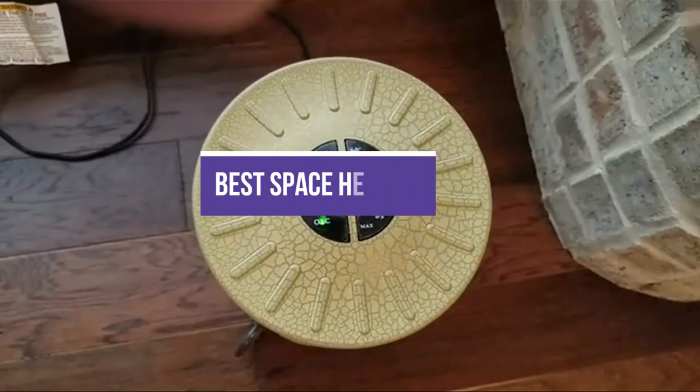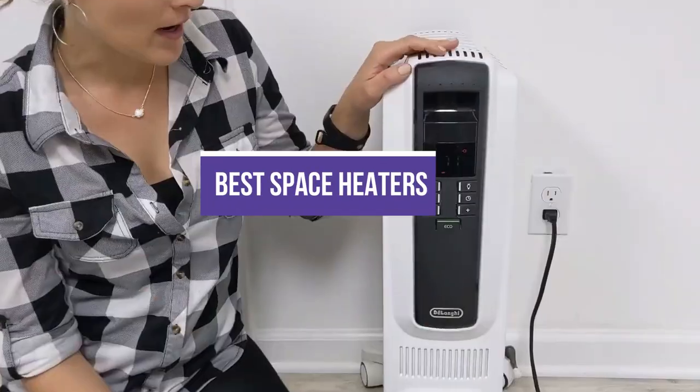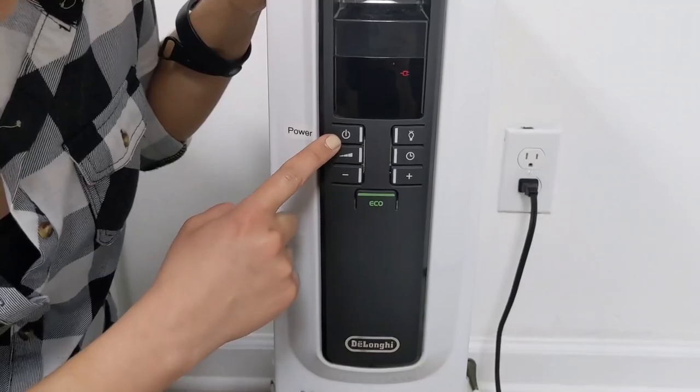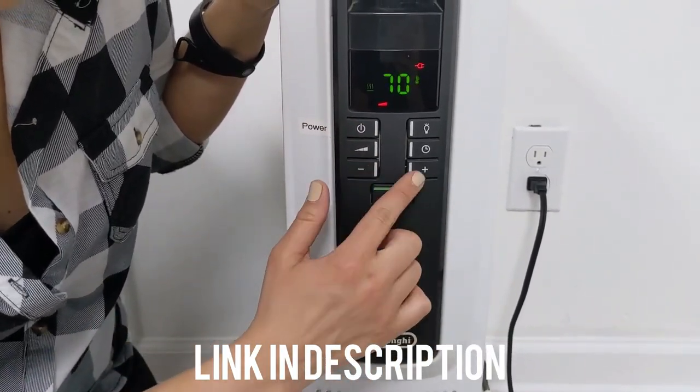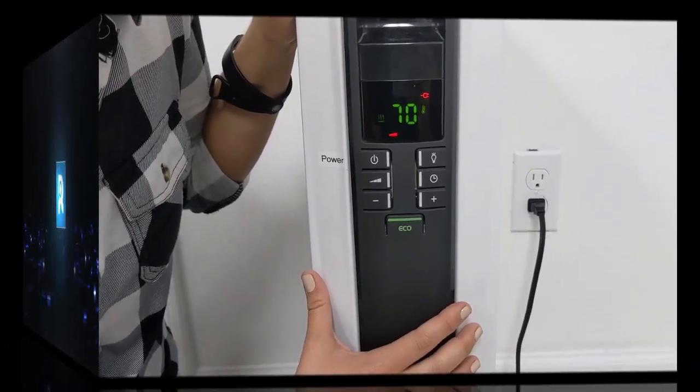In this video, we will show you guys the 10 best space heaters. All of the mentioned product links are available in the description box for your convenience. So, without further ado, let's jump right into them.